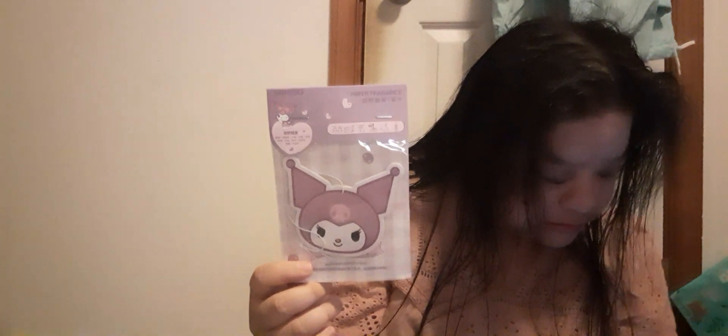And then I got this Miniso paper fragrance for your car, room, or bathroom. I got the Karomi scent. It's the Miniso Chinese brand — like the China brand version of the Japanese one. That costs $2.48.